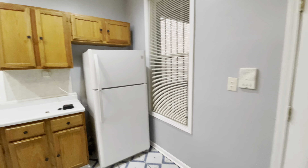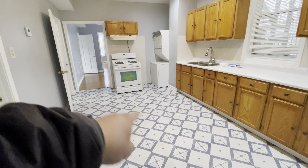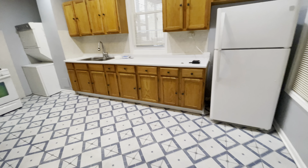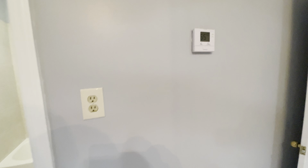Nice tall windows. Again, a huge kitchen — easily enough space for a table or an island, or both even. We do have central air and heat with a thermostat here.